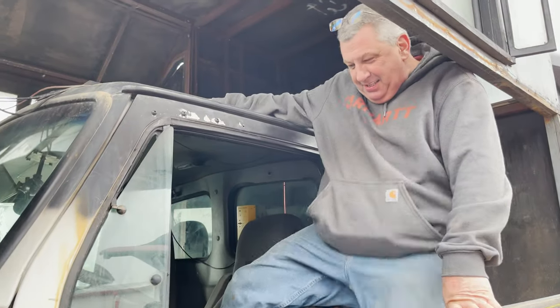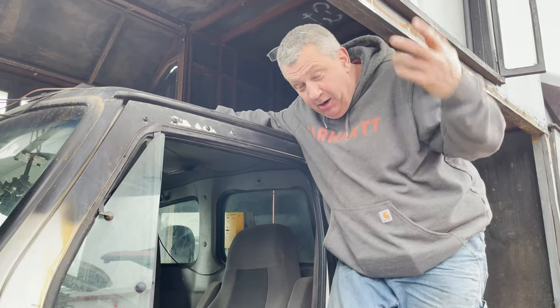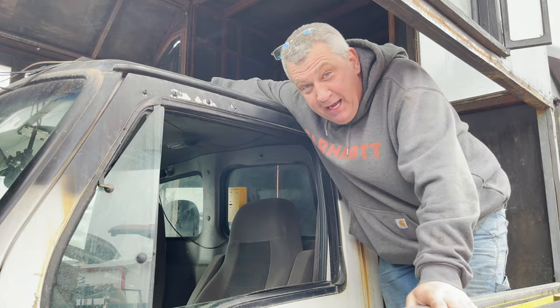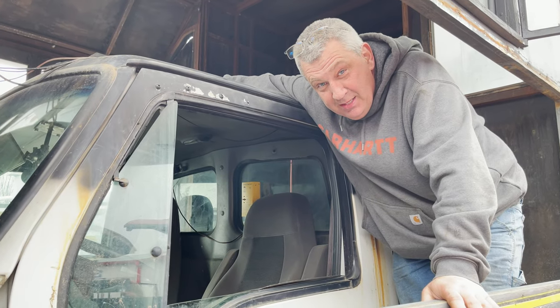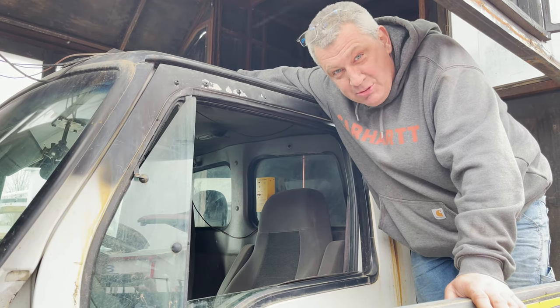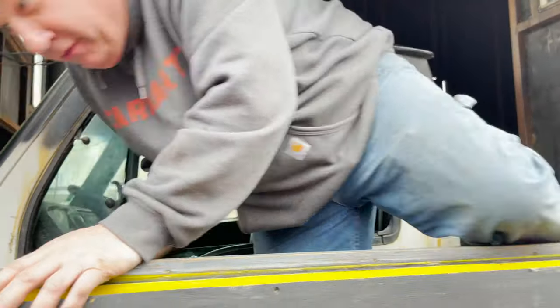Hi Jeff, how was it driving it? Tough, tough. So is it like zero visibility basically? Zero. All I can do is just look through the front and listen to my guys on the left and right side of me. What kind of truck is it? It's basically a single cab, long chassis. Yeah, it's a little nerve-wracking.